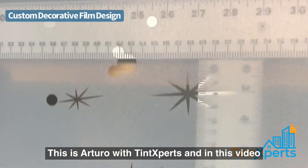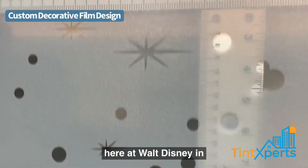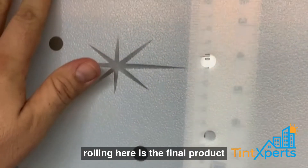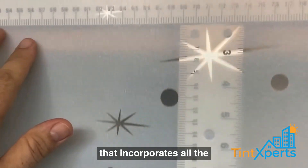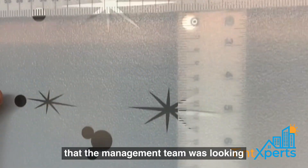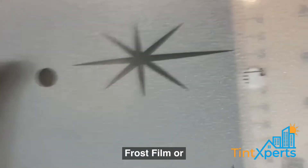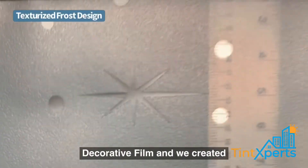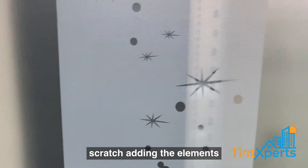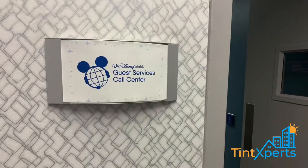This is Arturo with Tintexperts, and in this video we want to show you a very special project that we did for the Kohl Center building here at Walt Disney in Orlando, Florida. The film that you see rolling here is the final product that incorporates all the characters, elements, and textures that the management team was looking to have for their interior panels. This is what you may call frost film or decorative film, and we created the entire roll from scratch, adding the elements according to the needs of the management team.